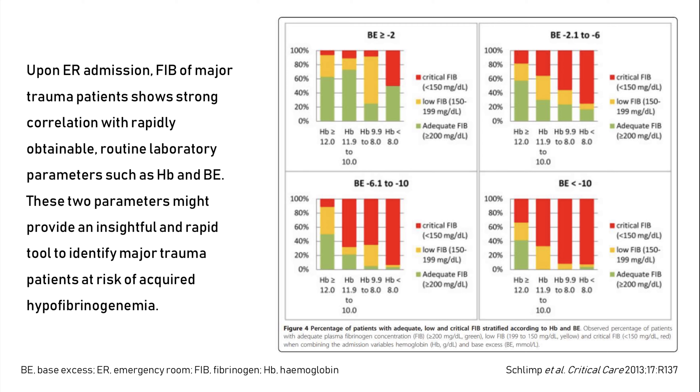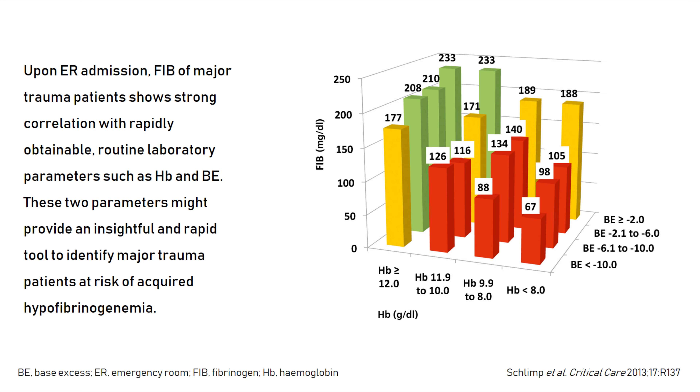I also want to show you this paper from Christoph Schlimp and colleagues published in 2013. In this retrospective study with nearly 700 trauma patients, fibrinogen was correlated with hemoglobin, base excess, and ISS alone and in combination using regression analysis. It was shown that more negative base excess was associated with lower fibrinogen levels. The same observations were made with hemoglobin, and hemoglobin combined with base deficit showed a quite good correlation with fibrinogen levels at admission in the emergency department after trauma.